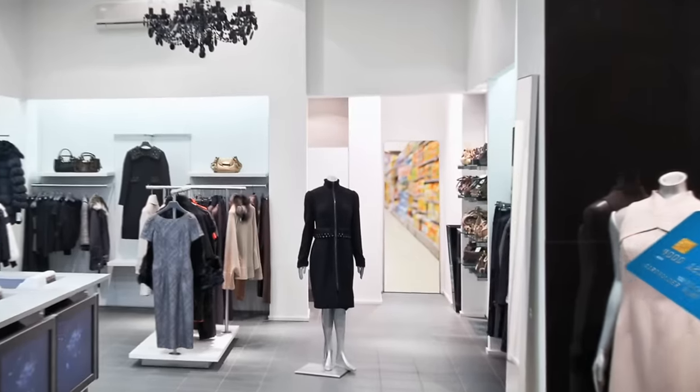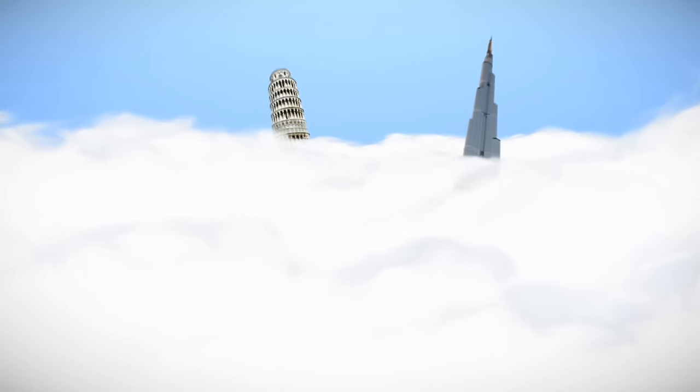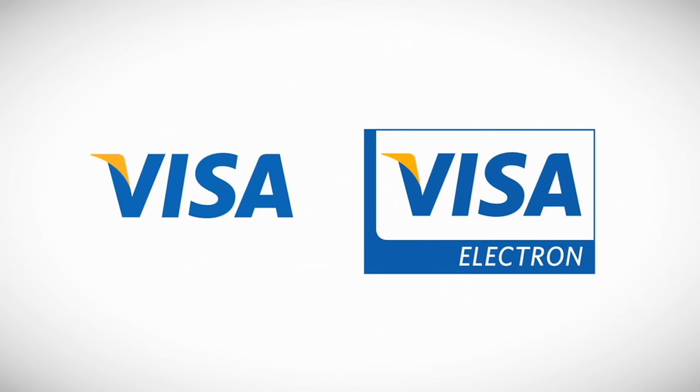Always take your Visa debit card with you when you go shopping for everyday items, when you eat out or when you travel abroad. Visa debit is accepted in more than 200 countries and territories in the world. So when you're away, you can make purchases or get cash out in the local currency anywhere in the world, wherever you see the Visa and Electron signs.